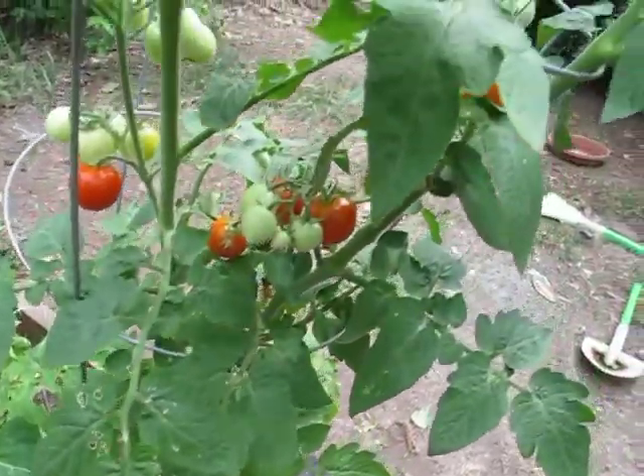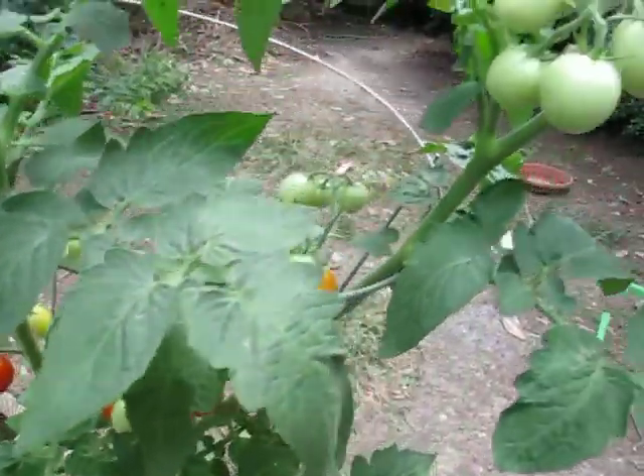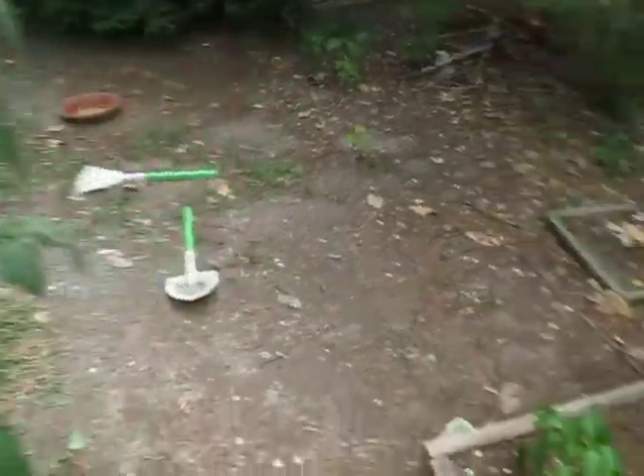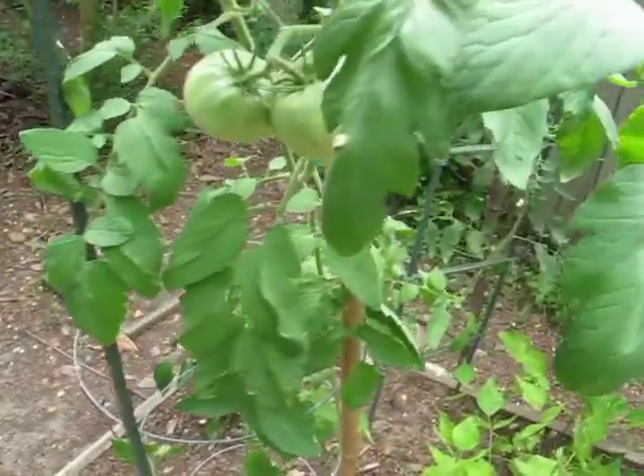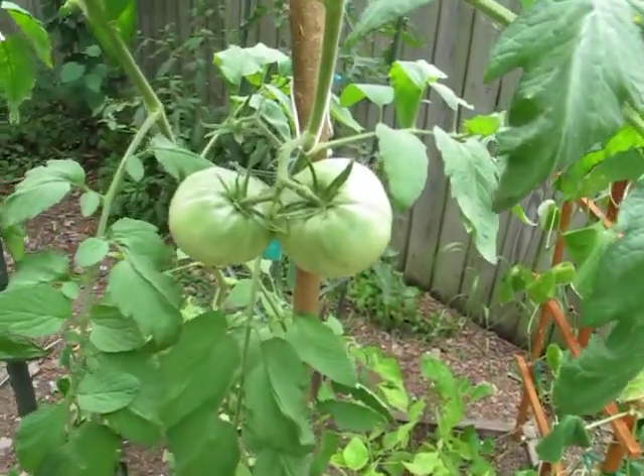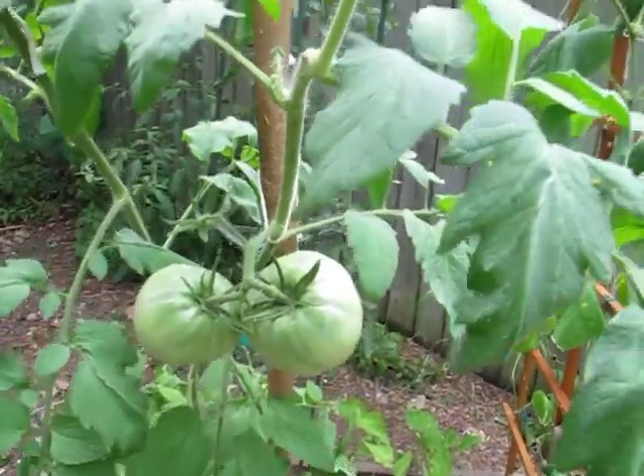And then the tomato — cherry tomato is doing great. Excuse my voice, I have a cold. So, another thing I wanted to show you. This is the mortgage lifter. It's doing great and a couple more tomatoes coming.